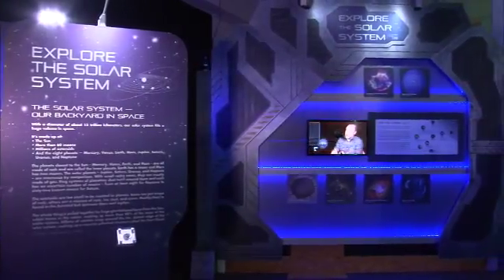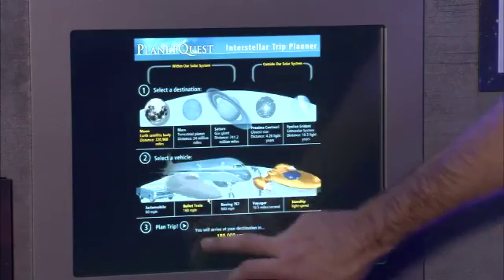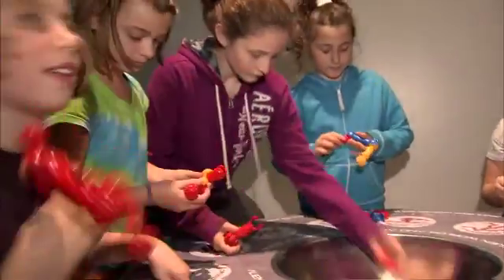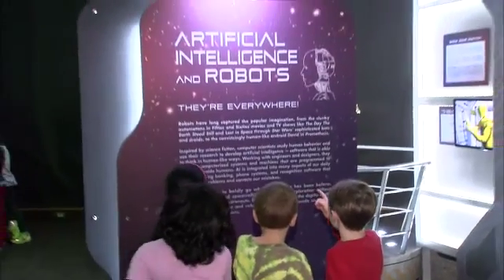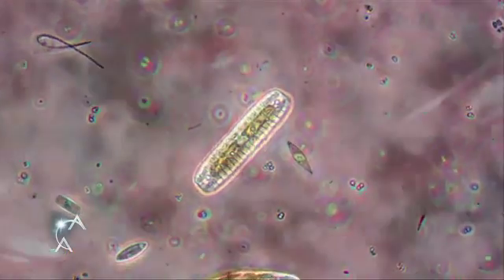This 5,000-square-foot interactive exhibition features content from Jet Propulsion Laboratory and NASA and covers a wide array of topics like space exploration, artificial intelligence, robotics, and the human microbiome. You can even take a simulated journey with NASA's Mars rover, Curiosity.